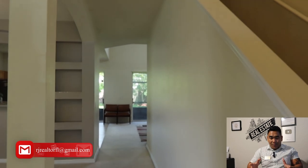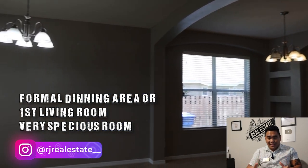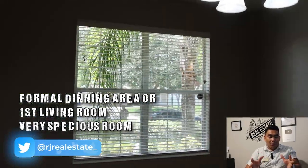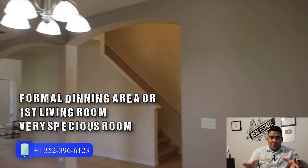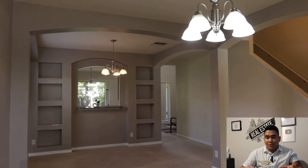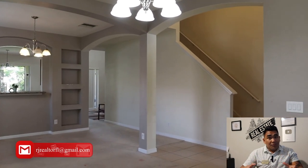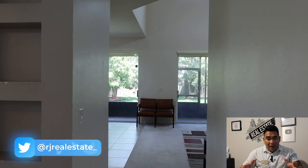As soon as you come in, you will see a great room, or I would say this is your formal dining area as soon as you turn left. You will see how spacious this is — you will feel very welcomed because of the space. You can use this as your formal dining area or your first living room. You have plenty of space; you can do whatever you want with the style of this particular room.